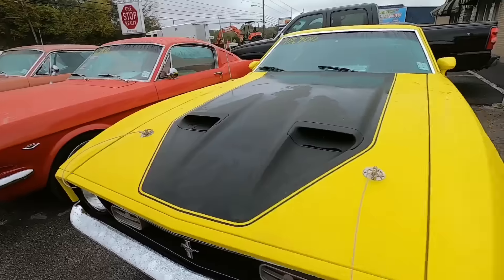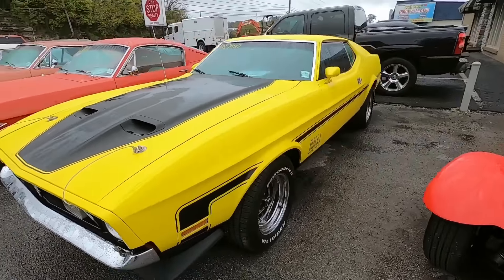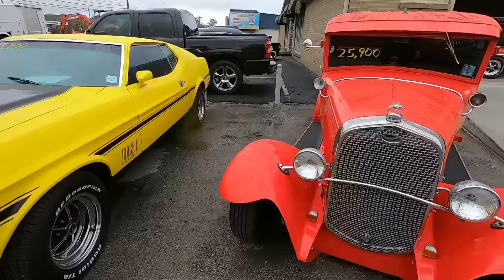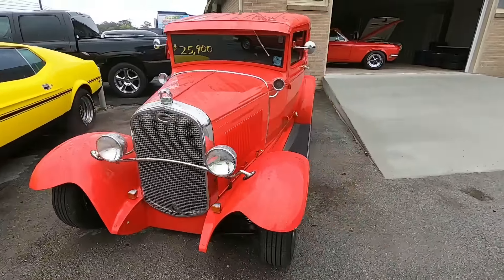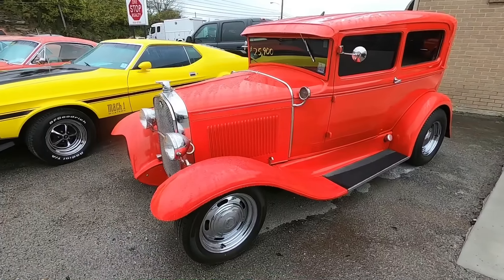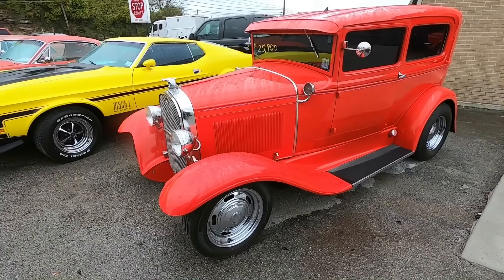Right next to that, a 1971 Mach 1 Mustang at $18,900 — '69 or '70 model. $25,900 on this one — it's a Model A with two four-barrel carbs sitting under the hood.